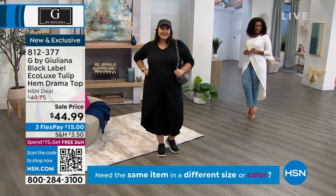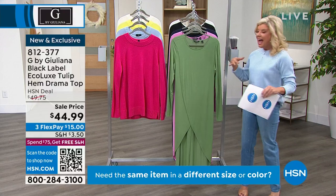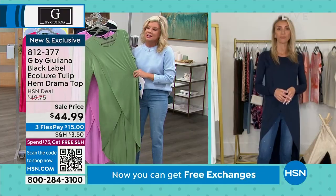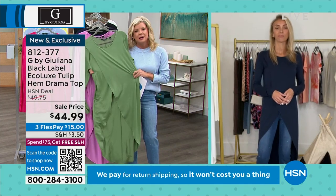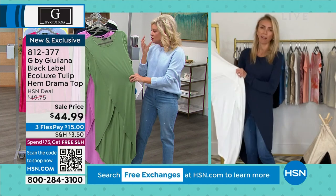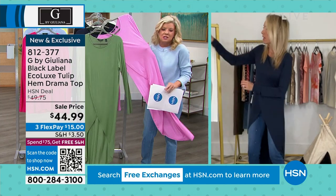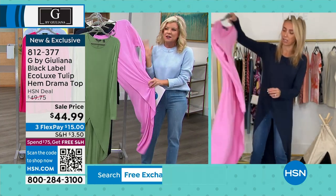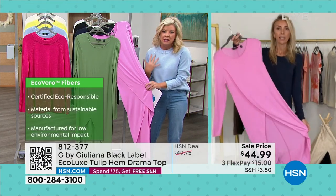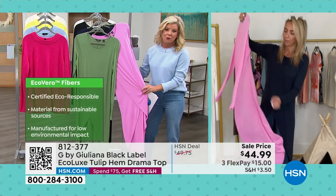Going back to the EcoLux fabric — it is environmentally good, but at the same time it is one of the softest hands. Not just to the touch, but when you're wearing it. It's like your favorite pajama top that you live in, but now you have it in full fashion.